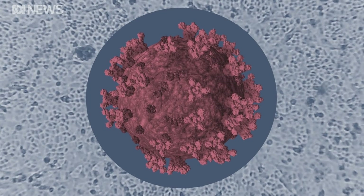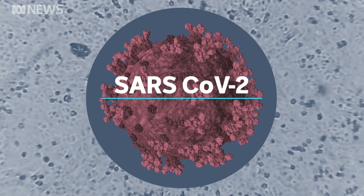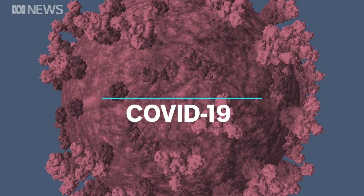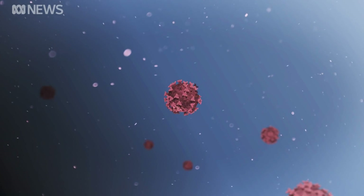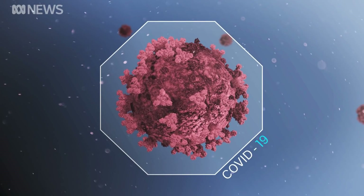You might recognise it by now. This is SARS-CoV-2, the virus that causes the novel coronavirus COVID-19. A single cell is just 120 nanometres in diameter. Here it is at 12 million times magnification — a microscopic virus that's turned the world upside down.